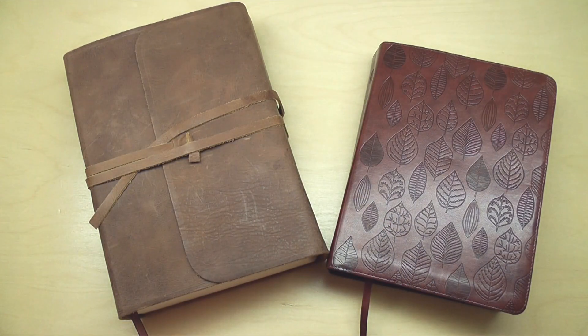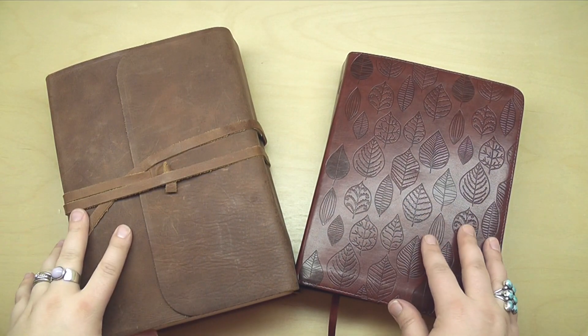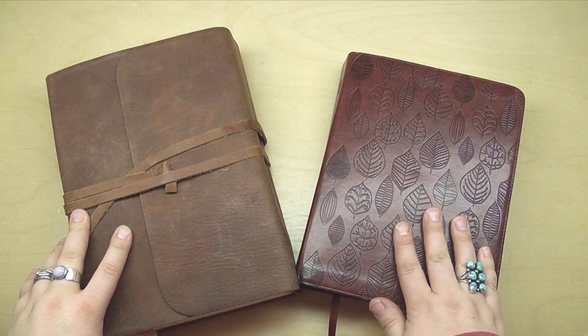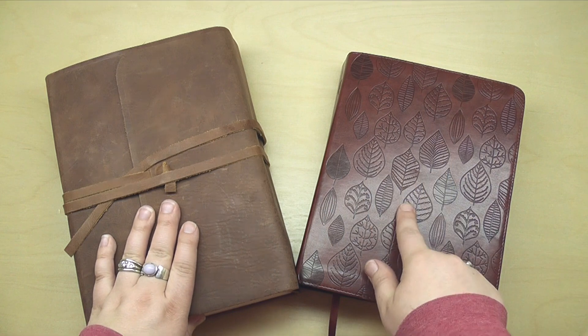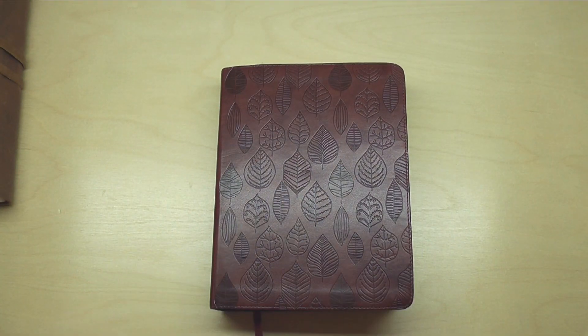For the rest of September and October, these are the two Bibles that I was working in and I'm excited to jump in and show them to you. This is my single column ESV journaling Bible. This is my interleaved Bible. Let's start this month with my single column journaling Bible.